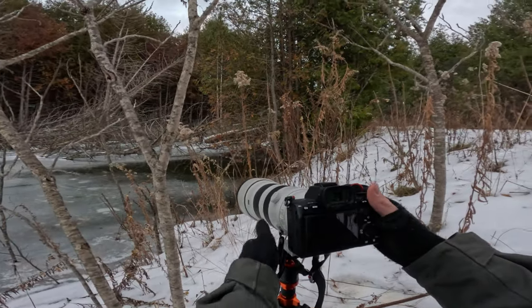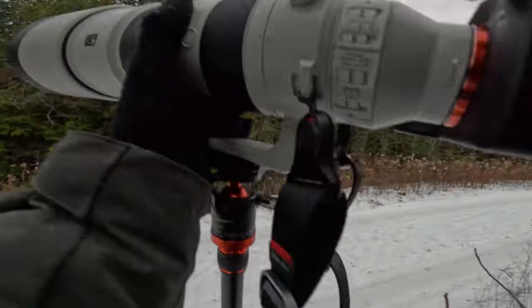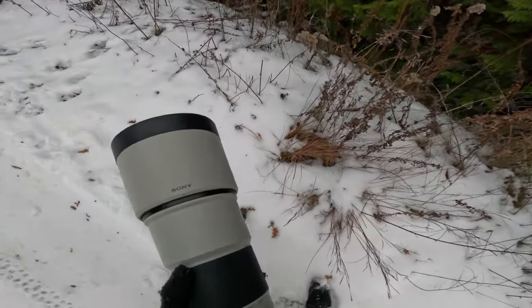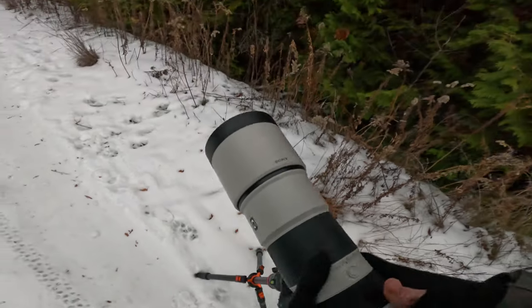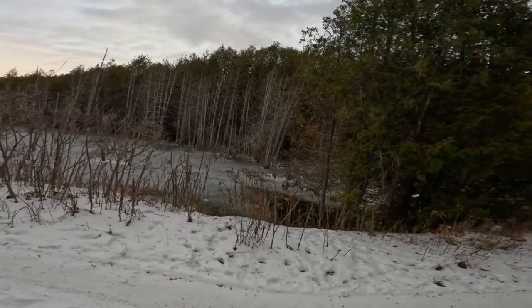I'm going to take this opportunity to leave now — I thought he'd gone underwater. I don't want to disrupt him any further. That was awesome! So it wasn't a baby beaver. I don't know if I maybe saw a baby beaver originally, but he just seemed small at first until I actually saw him properly.